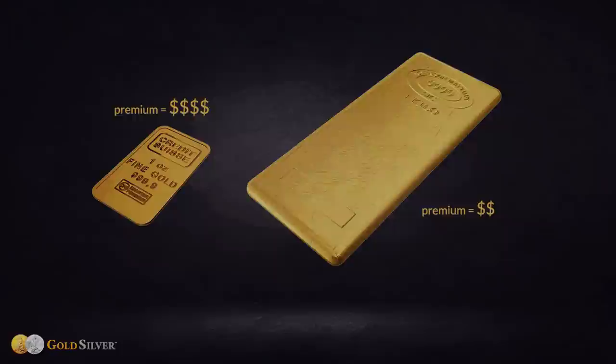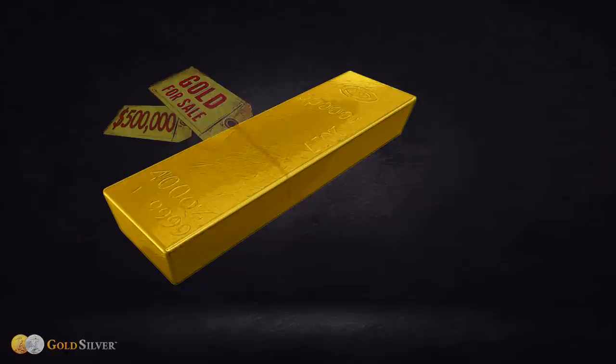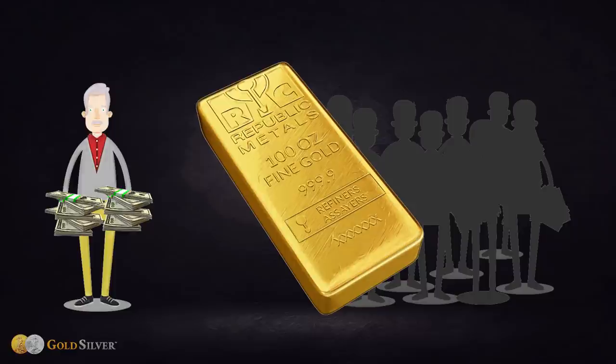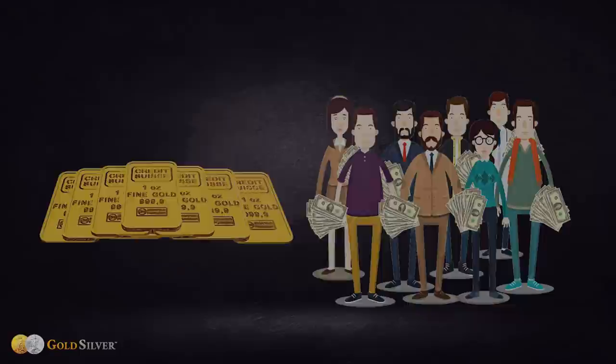But that doesn't necessarily mean you should buy the heaviest bar you can afford. Big bars do not offer the divisibility smaller ones do. When you sell a big bar, you're liquidating a sizable investment. It's more practical to sell multiple smaller bars to exchange the exact amount of gold for the exact amount of currency you need. Also, big bars have fewer potential buyers — not many investors can afford to buy a 100 ounce bar — whereas smaller bars give you a greater pool of customers.